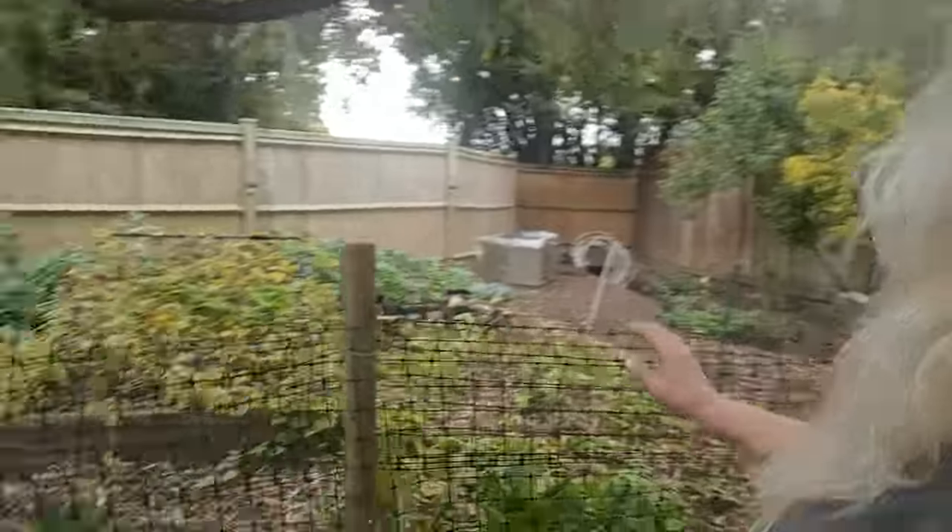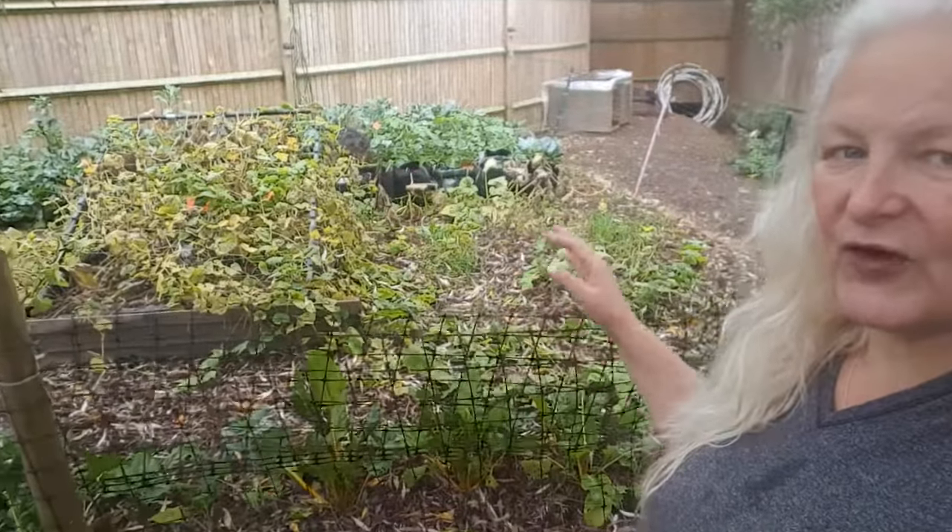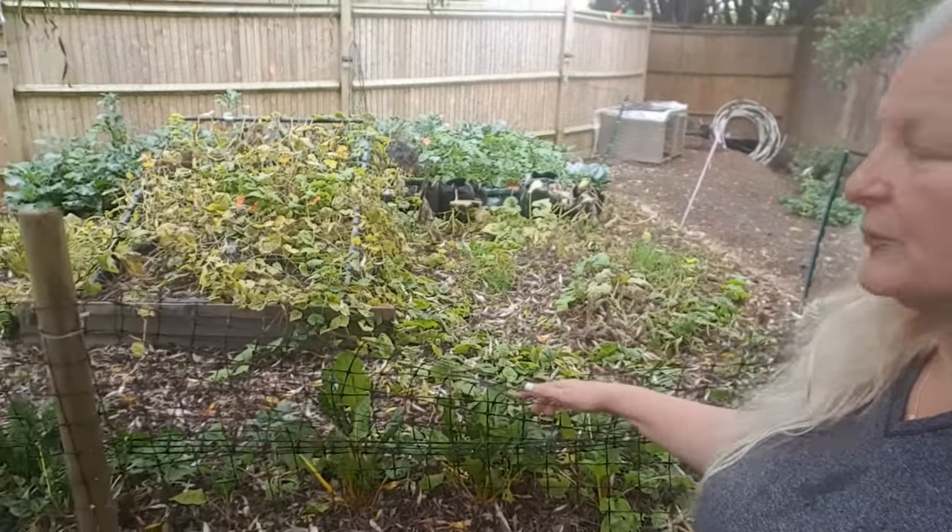Let's work our way around. This is Winifred the chicken — she doesn't like sticking with the other chickens. This was the extension plot that we did this year. Because of Covid, I decided to go and do some extra planting.